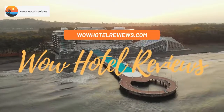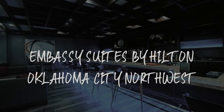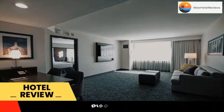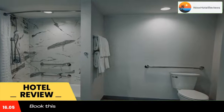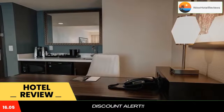Hello guys, welcome to Wow Hotel Reviews. Today I am reviewing Embassy Suites by Hilton Oklahoma City Northwest. It's a three-star hotel. Please use our Booking.com link in the description to book the hotel and get special pricing. Some of the most popular facilities are: one swimming pool, free Wi-Fi, non-smoking rooms, free parking, restaurant, and tea/coffee maker in all rooms.